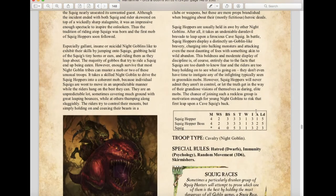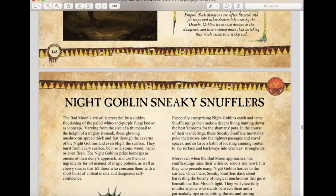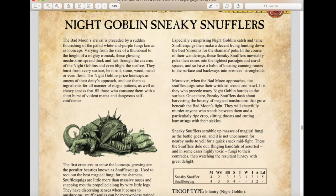Squig Hoppers also have Immunity to Psychology, and their random movement has changed from 2d6 to 3d6 — making them significantly faster, which is a nice buff.